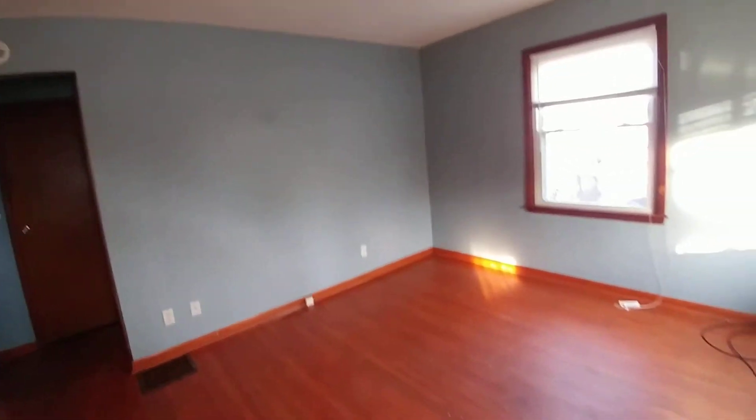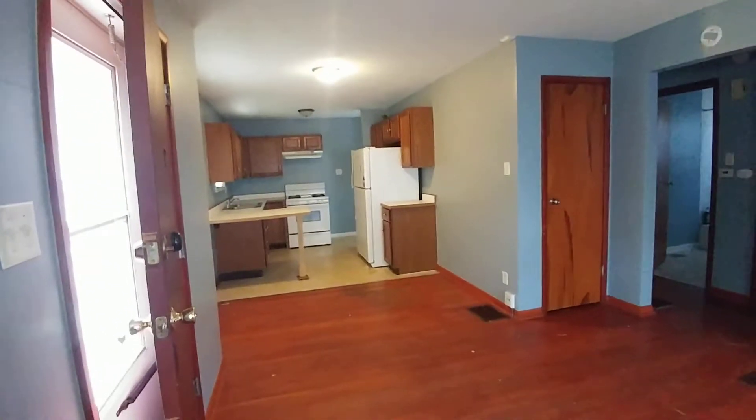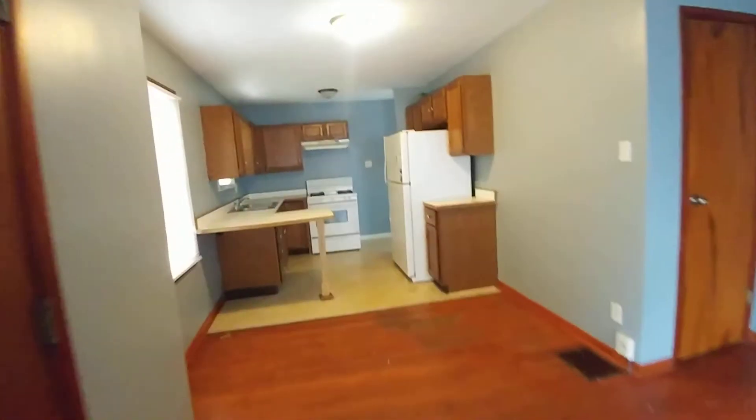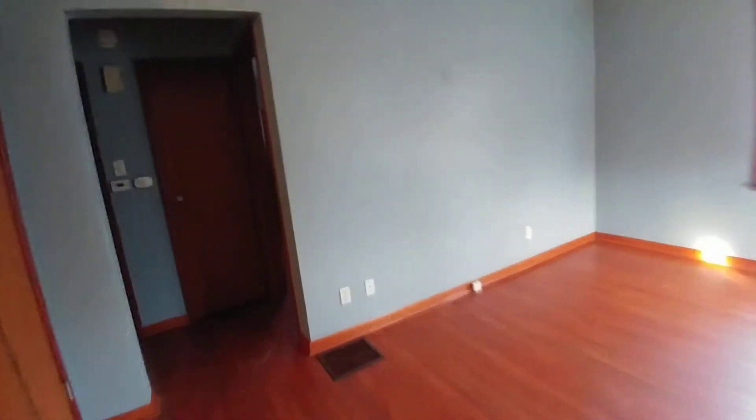Hi, this is Christine and I'm coming to you from 5238 20th — lovely living room, beautiful floors throughout. We do need to have the house clean, so please bear with our construction mess. You can see it has a pretty open floor plan, definitely room for a dinner table — tons of space in this house. Two bedrooms, one bath.